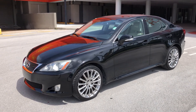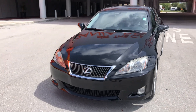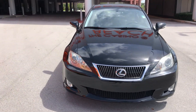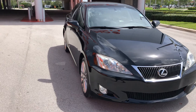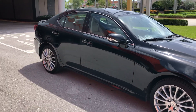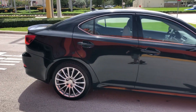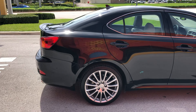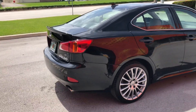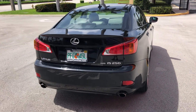Wow, this is a 2009 Lexus IS 250. This Carfax certified beauty has only got 52,000 original miles — that's less than 5,000 miles a year. This is a top-of-the-line all-wheel drive, good for any kind of weather, and it is loaded with leather interior, sunroof, and navigation.